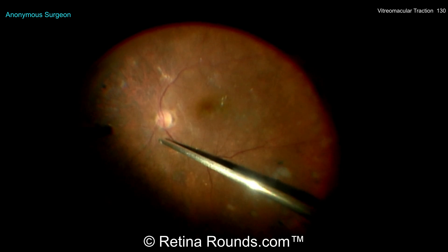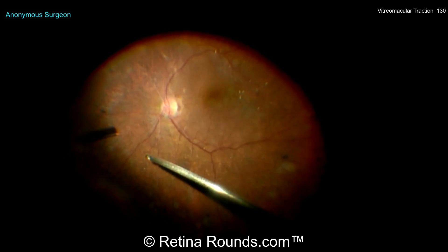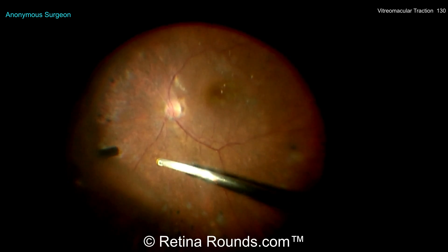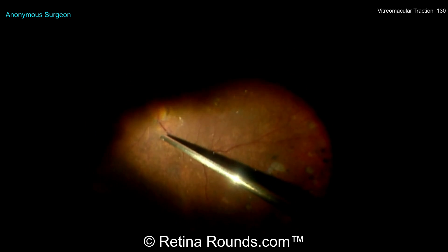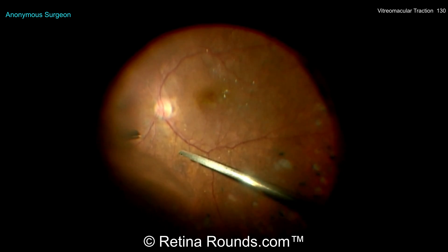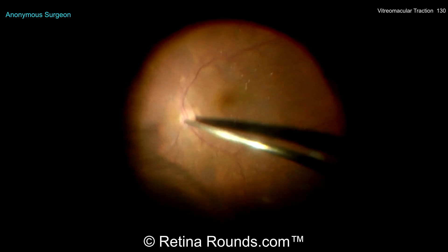The surgeon is using the vitreous cutter to try to engage the posterior hyaloid proximal to the optic nerve and is now moving the cutter away from the optic nerve, not quite elevating away from the retinal surface. When using the vitrectomy probe to induce a PVD, it's often best to use a J-shaped maneuver: aspirate maximally at the edge of the optic nerve and then follow the surface of the retina. The surgeon is doing a good job of that, but you also want to elevate — bring the vitreous cutter up in an anteroposterior motion away from the underlying retinal surface to try to pull up the hyaloid and propagate the PVD.